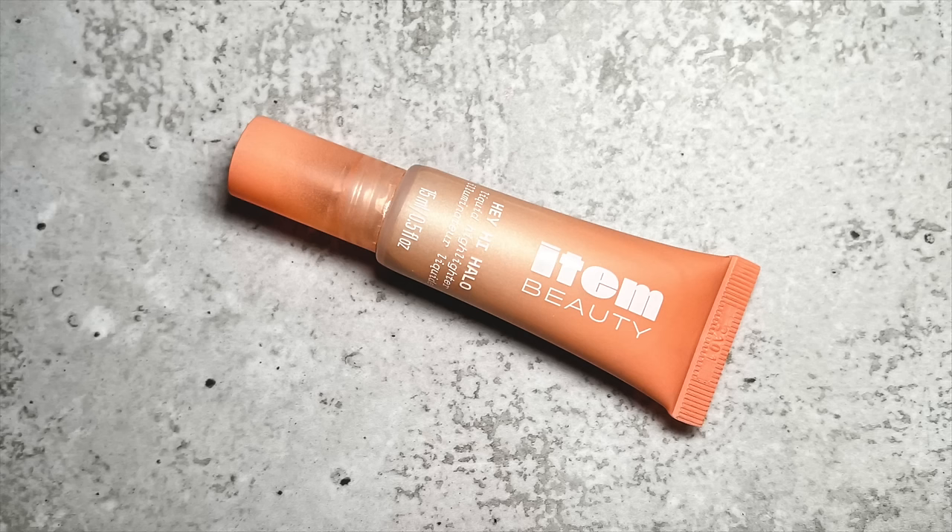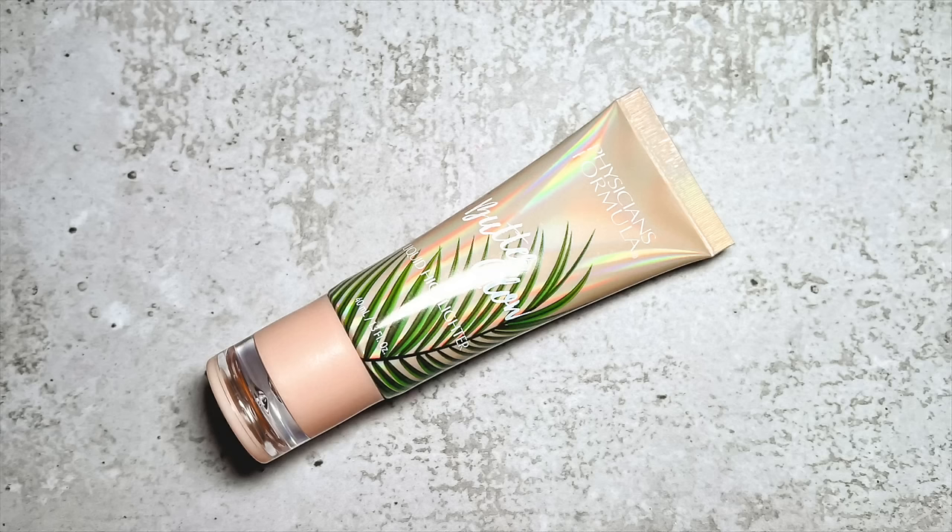I just looked it up and I think the brand went under, but this is the Item Beauty Hey Hi Halo Liquid Highlighter. I don't want to spend too much time on something that doesn't exist anymore, but basically this highlighter was like spreading oobleck on your cheek. And this next one is the Physician's Formula Butter Glow Liquid Highlighter — similar to that product, just in different packaging. It has more of a textural look with a thicker pearl, but the same issue: it feels really oily and disintegrated my makeup underneath. You also can never control the amount that comes out — it looks so pretty on my hand but on my face it's just too much.